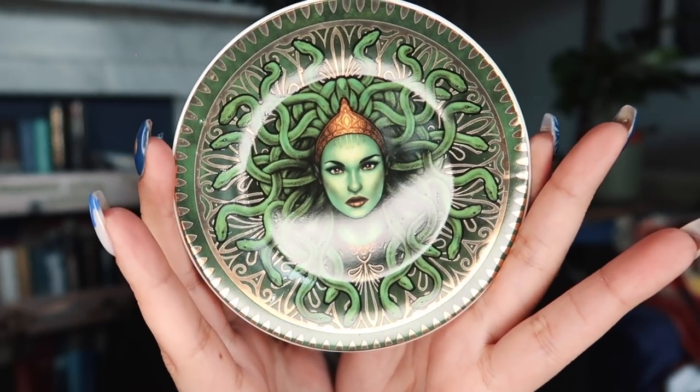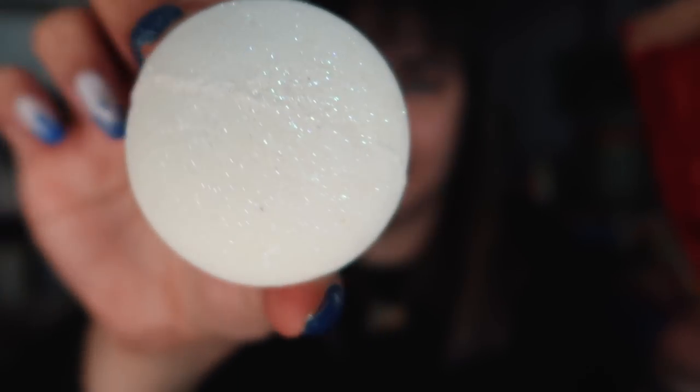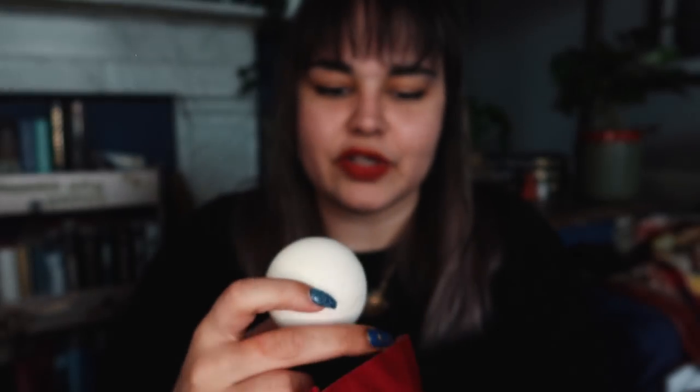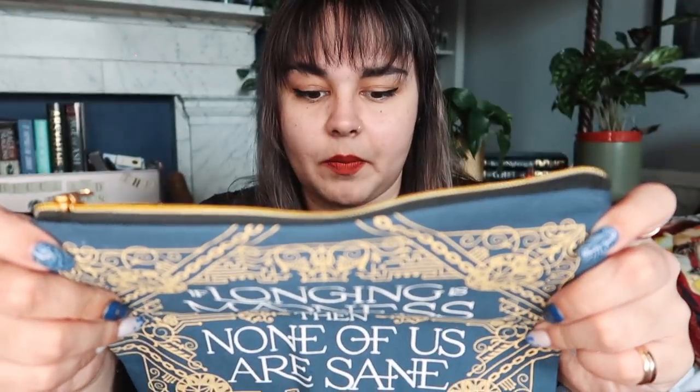The first thing we have is a trinket tray inspired by Medusa. There's a really big box in here but I'm saving that until last. Next up, there's something mysterious and scented — it smells like sweets, so I'm going to guess a bath bomb. It is a butterfly dust bath visit inspired by Poison Study, and it is orange scented. There's some glitter in here too. It smells like orange refreshers.